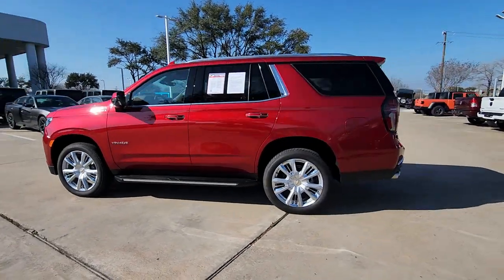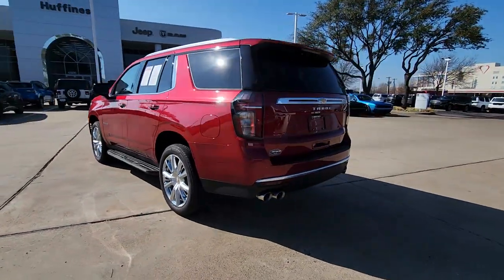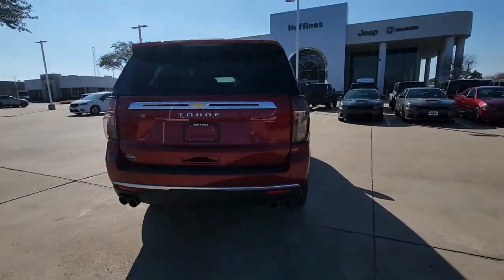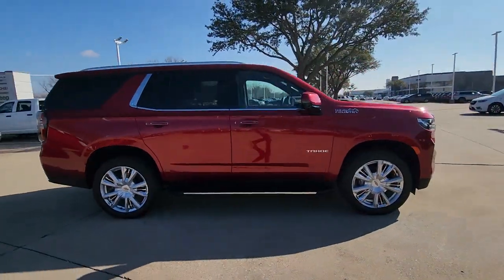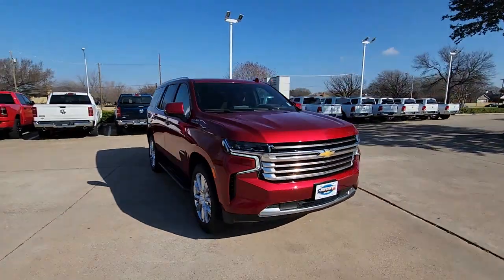You will love the features of this 2024 Chevrolet Tahoe. This vehicle is an outstanding buy with fewer than 5,000 miles on the odometer. The Tahoe is the full-size SUV that ticks all the boxes.